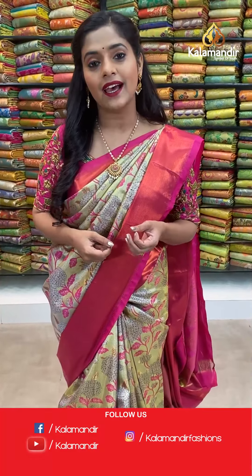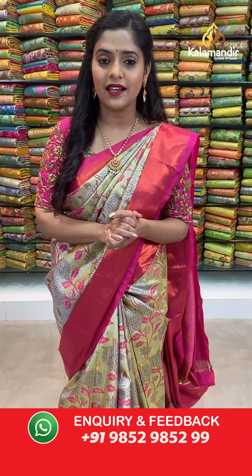Let us begin with this beautiful collection. It's a very grand collection — and when I say grand, I mean the entire saree is covered with Zari work, hence the name Zari by Zari Pattu saree.